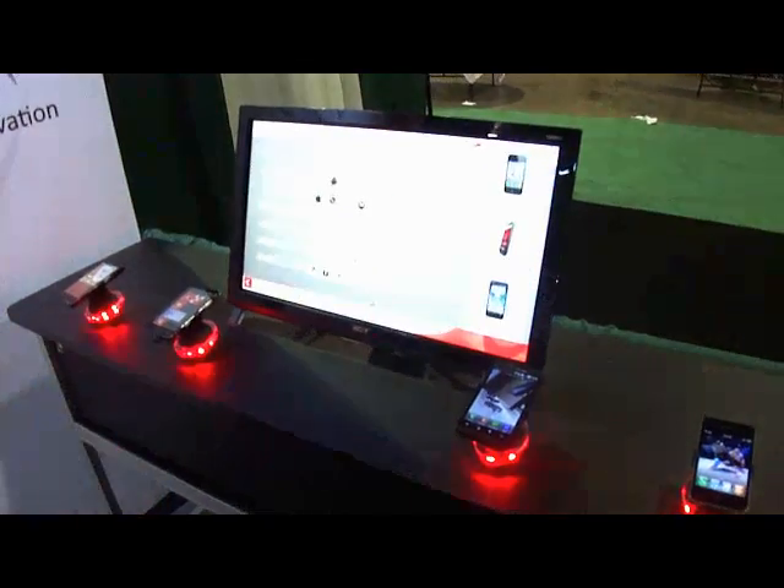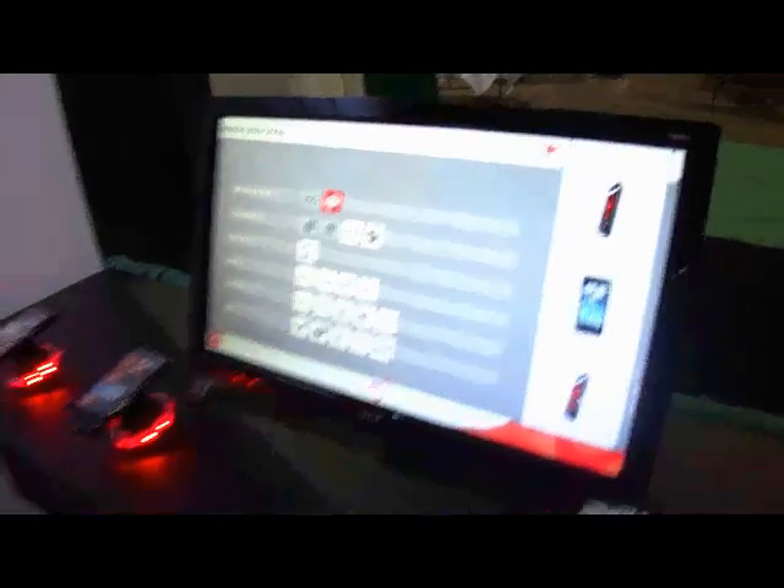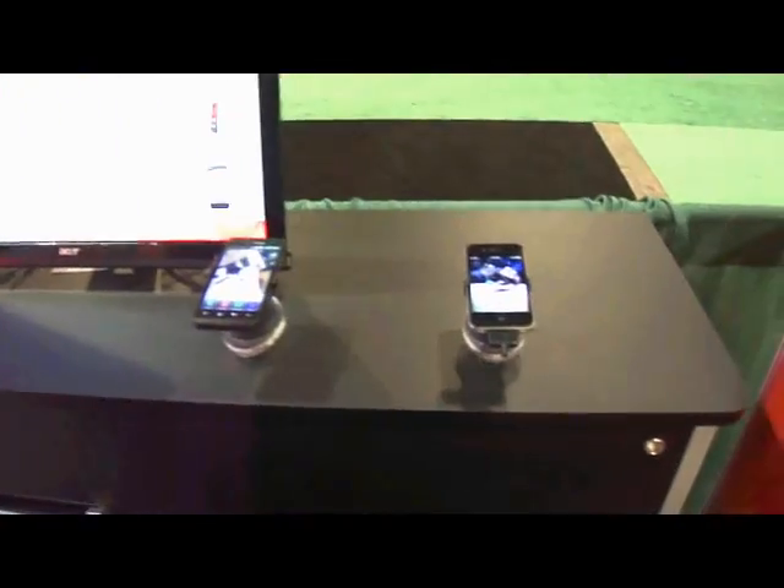We have the touch screen ability to select phones through operating systems. When selecting the Android operating system, you will have lights power on showing what available phones there are.